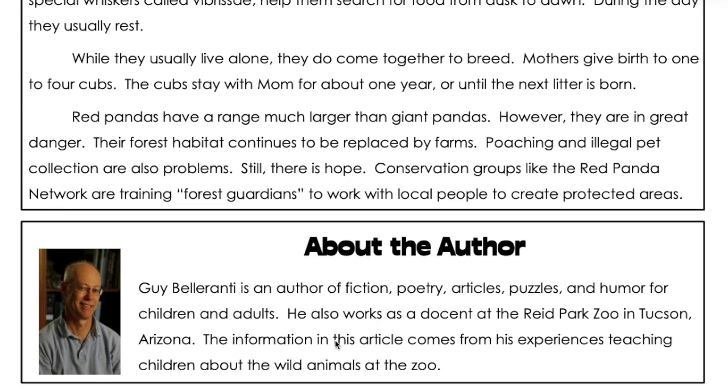Red pandas have a range much larger than giant pandas. However, they are in great danger. Their forest habitat continues to be replaced by farms. Poaching and illegal pet collection are also problems. Still, there is hope. Conservation groups like the Red Panda Network are training forest guardians to work with local people to create protected areas.